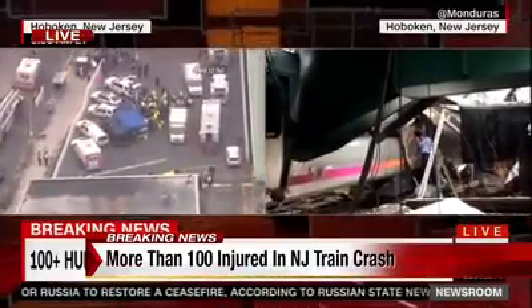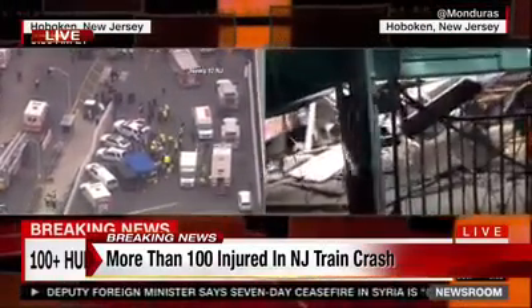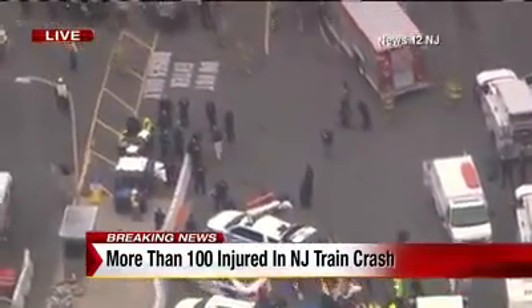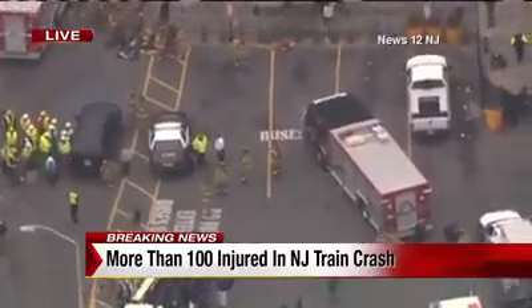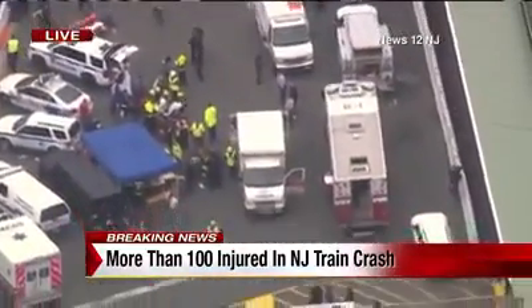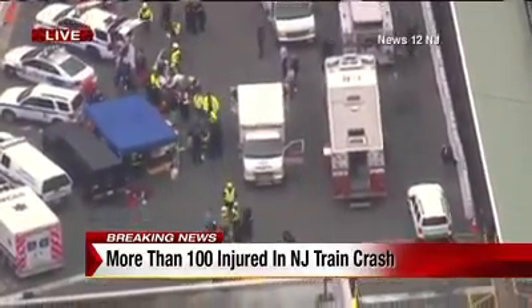You can see from that footage people looking through the train, probably making sure there are no passengers still trapped inside. This crash happened at around 8:45 this morning, seriously damaging the terminal itself — that is why they evacuated all passengers from that terminal. More than 100 people injured in this train crash, and possibly passengers still inside. A New Jersey Transit train crashed into this Hoboken station. We're going to stay on top of this and get a lot more details. More than 100 people injured in this crash — we do not know their conditions, and there could be more.